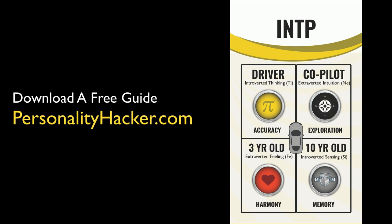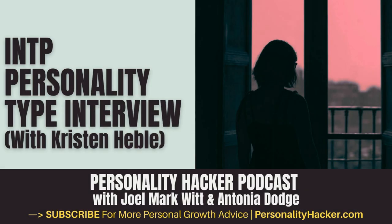This week we have a special guest on the show, Kristen Hebel. Kristen, welcome to Personality Hacker. We invited you on because your best fit type in the Myers-Briggs system is INTP, and you've been through our profiler training program and been around the community for a while. What's interesting is you're also a female INTP — a woman who identifies as INTP — meaning you probably have a little different experience than your male counterparts. We want to talk about your growth journey in personality type and what it's like to be an INTP woman.